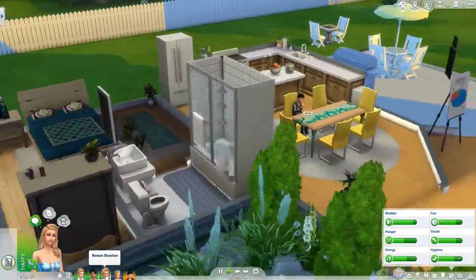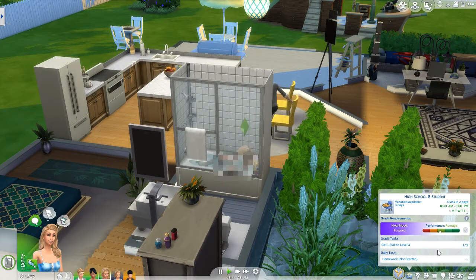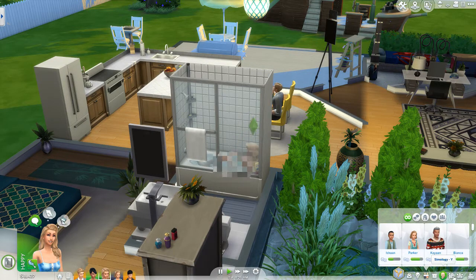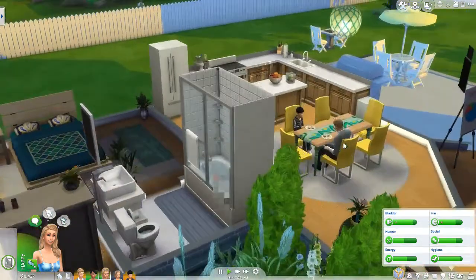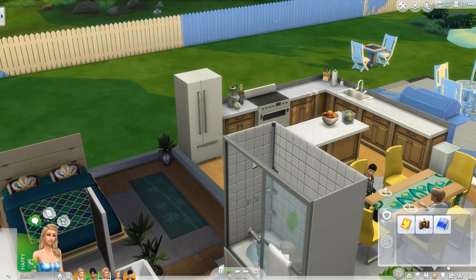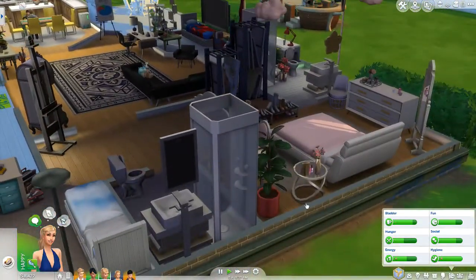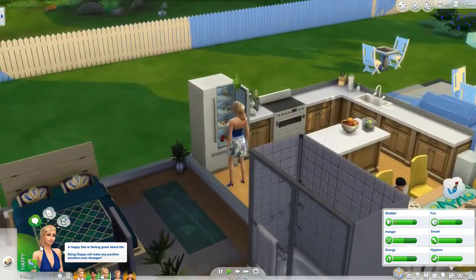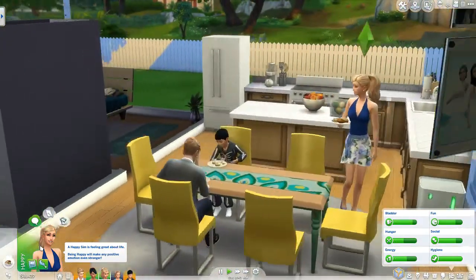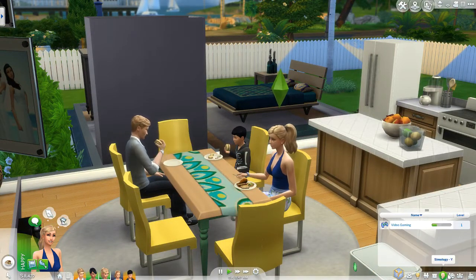Rowan — what are you doing, girlie? Oh, she's taking a bath in her mom's bathroom. She needs to get her skills up and work on her homework. She needs to eat too — we'll probably have her eat first so she's not going to get hungry. She strikes me as someone who'd be in gymnastics or cheerleading, so I feel like we should get her into the active skills and have her go jogging.